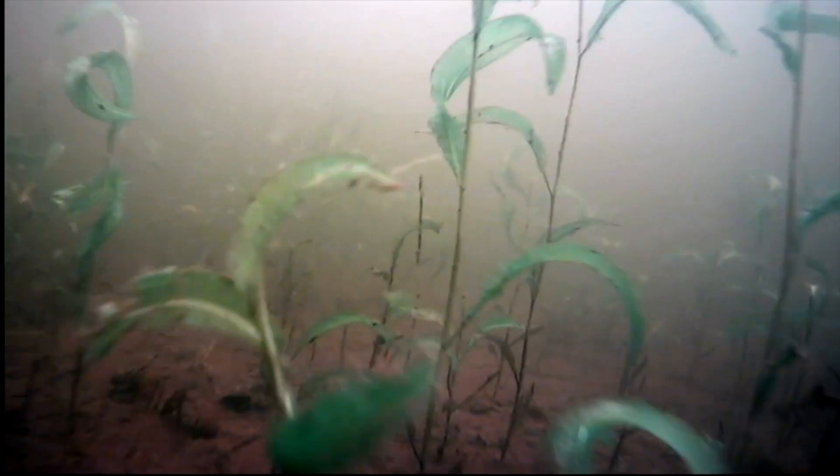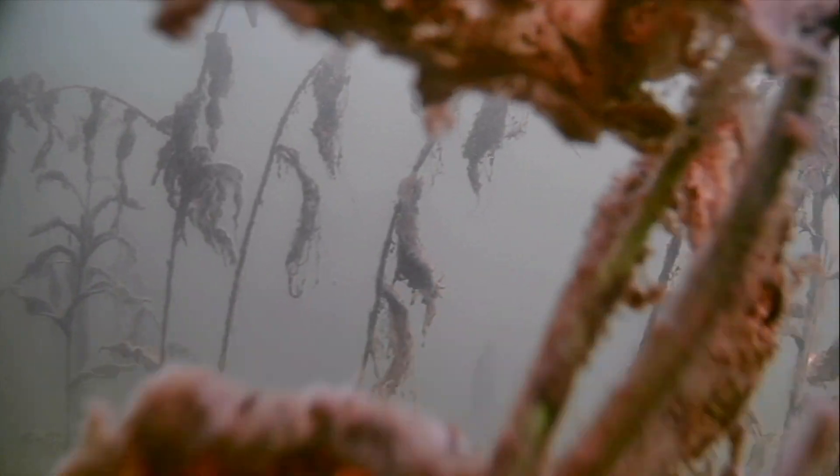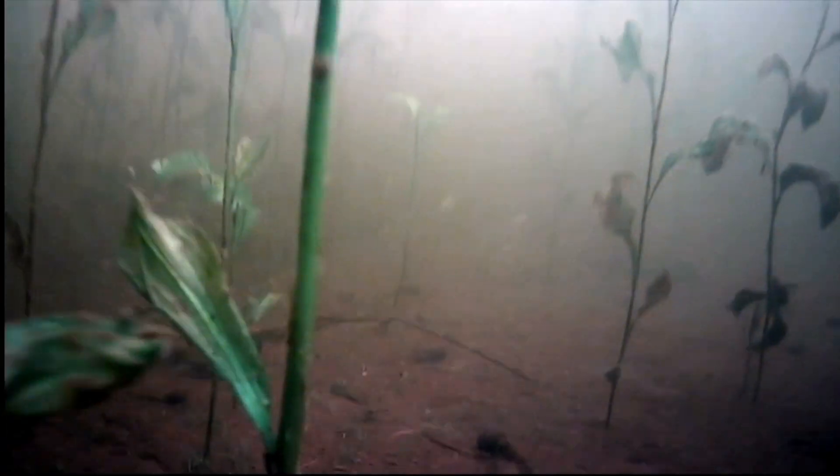First, AquaView's full color high definition image makes it easy to find healthy green weeds. Obviously we want to invest our fishing time around those healthy green weeds and avoid the fish-repelling brown ones. AquaView makes finding those green weeds easy.